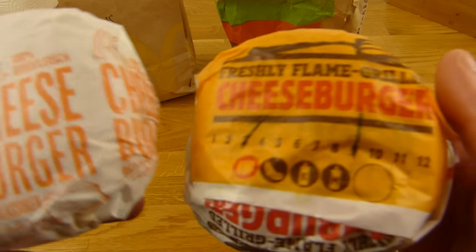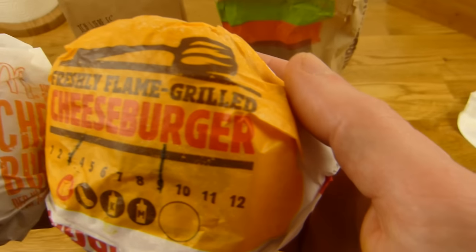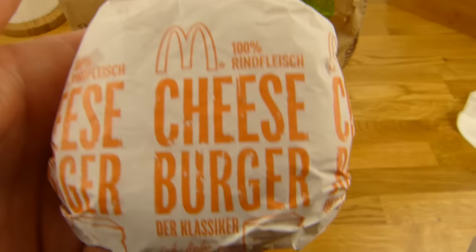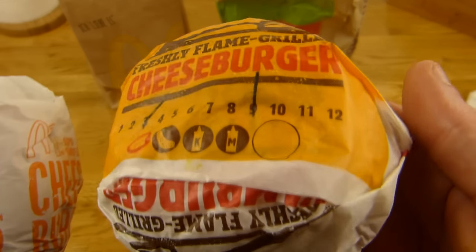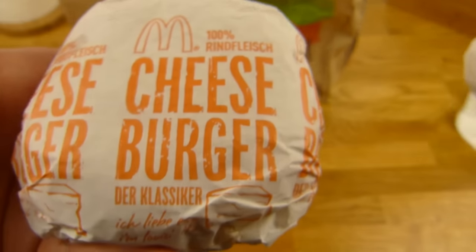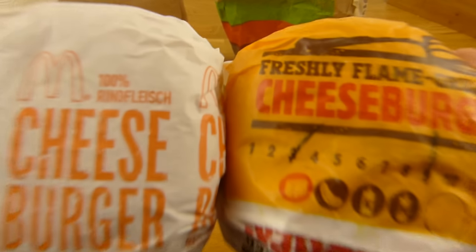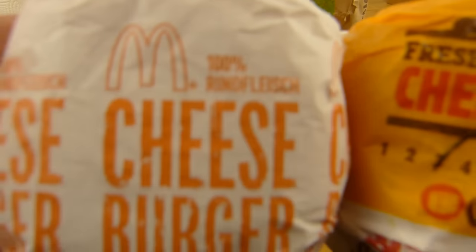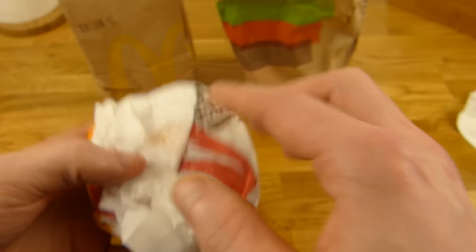Welches Design findet ihr besser? 'Freshly Flame Grilled' Cheeseburger mit Gelb, Rot und Braun — oder das hier in Orange und Weiß? Ich muss sagen, das Burger King Design sieht irgendwie ein bisschen geiler aus von der Farbe her. Aber okay, ist nur die Verpackung. Welchen würdet ihr greifen, wenn beide da liegen?